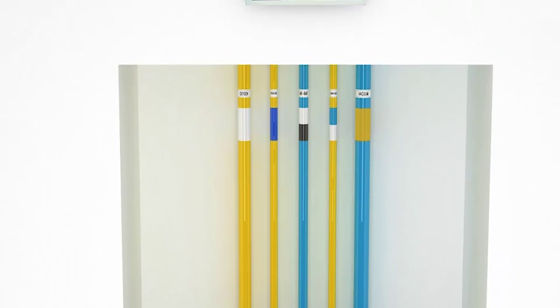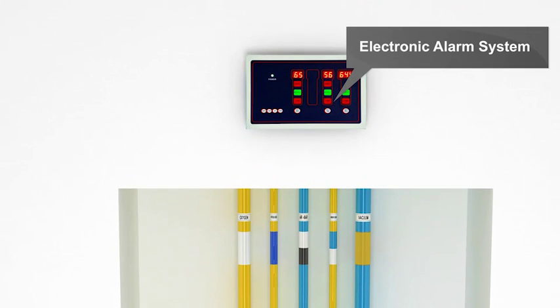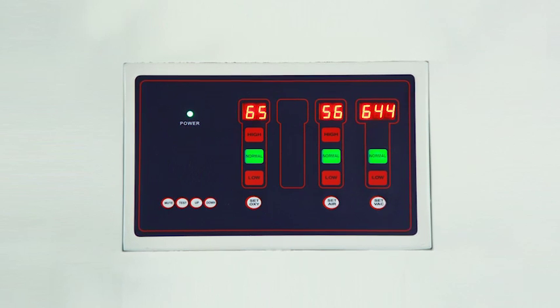Electronic area alarm system with visual indicators monitors and raises an alarm when there is a pressure fluctuation beyond specified norms.